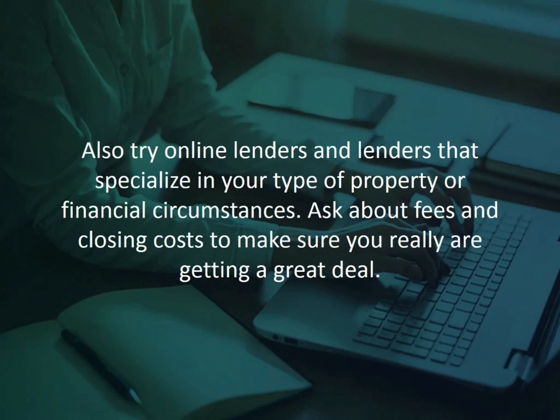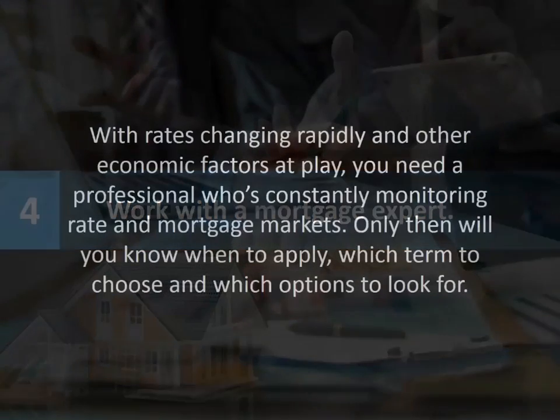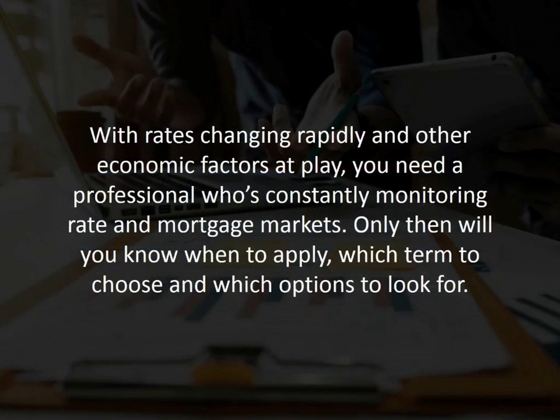If all that sounds like a lot of work, then go with number four: work with a mortgage expert. With rates changing rapidly and other economic factors at play, you need a professional who's constantly monitoring rate and mortgage markets. Only then will you know when to apply, which term to choose, and which options to look for.